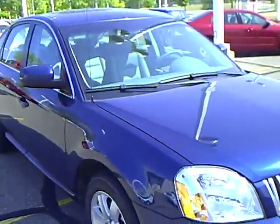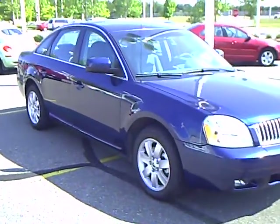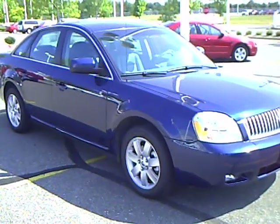Any questions about this car at all, I can probably answer them for you or get you in touch with the previous owner. Very nice vehicle — all-wheel drive Montego.